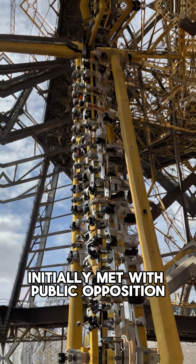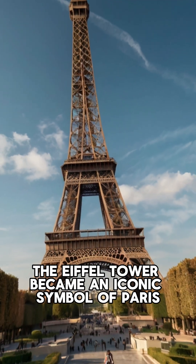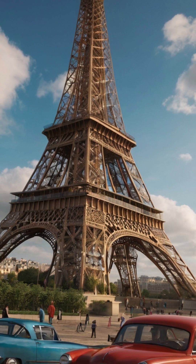Initially met with public opposition, the Eiffel Tower became an iconic symbol of Paris and a marvel of engineering. This has been a brief overview.